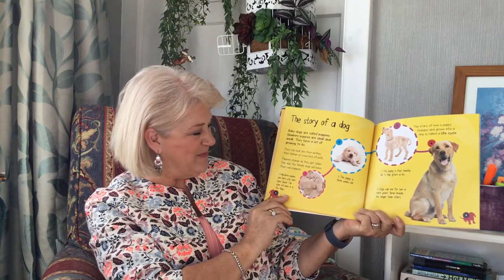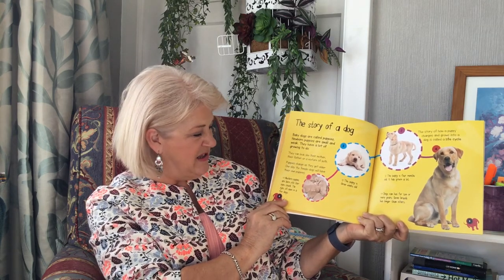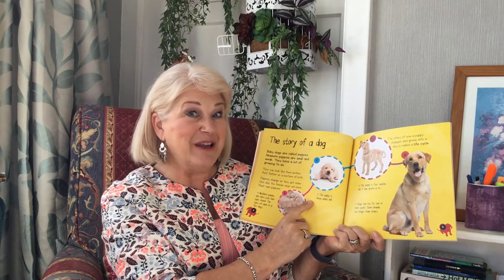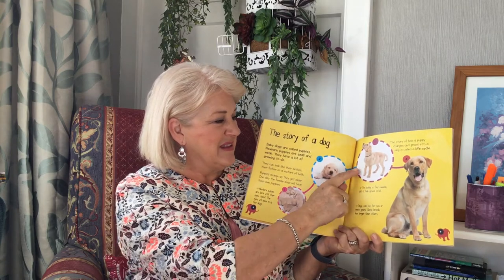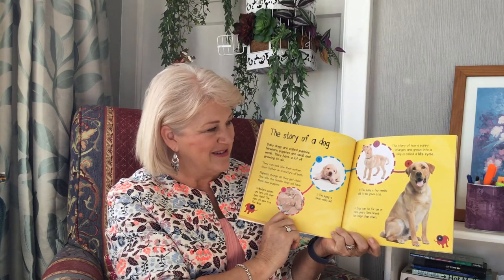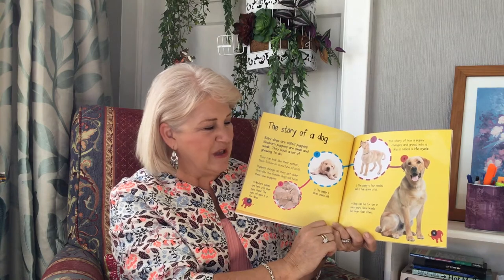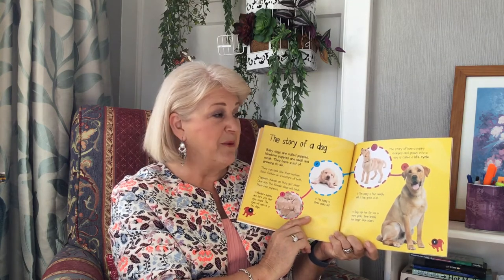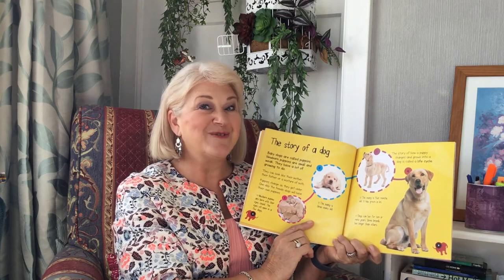A newborn puppy. Puppies are born with their eyes closed. The eyes will open in a few days. This puppy is three weeks old. This puppy is four months old. It has grown a lot. Dogs can live 14 or more years. Some breeds live longer than others. The story of how a puppy changes and grows into a dog is called a life cycle.